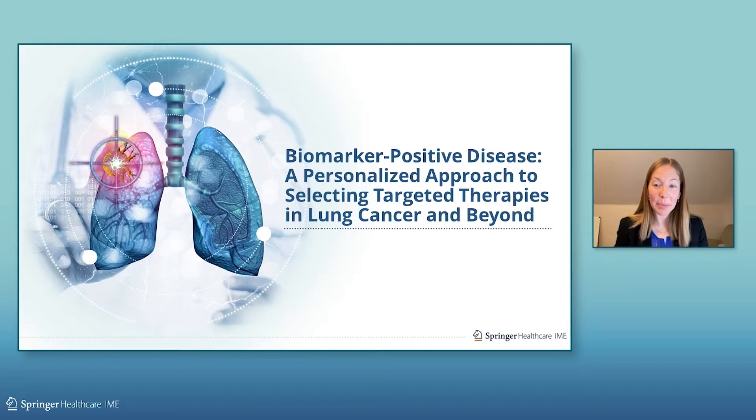Welcome to this program on biomarker positive disease: a personalized approach to selecting targeted therapies in lung cancer and beyond. My name is Dr. Jamie Schneider. I am from the Massachusetts General Hospital in Boston and Harvard Medical School.